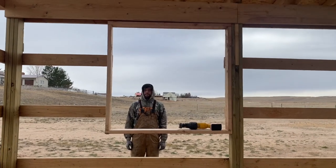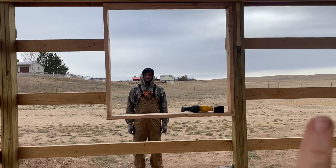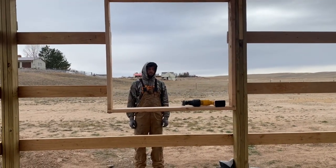The view from Ben's room. Next summer, hopefully, there'll be nice lush grass all out there.